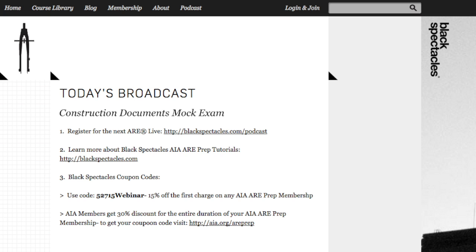If you'd like to attend our next ARE live broadcast, visit blackspectacles.com/podcast to register. You'll have a chance to ask questions and share your answers with Mike for live feedback during the broadcast, just like today. To learn more about our AIA ARE prep curriculum, go to blackspectacles.com. For those ready to prepare for the ARE, you can use a 15% coupon off the first charge on any AIA ARE prep membership with code 527121 webinar, expiring June 15th. If you're already an AIA member, visit AIA.org/AREprep to get a 30% discount for the entire duration of your membership, not just the first charge, also expiring June 15th.